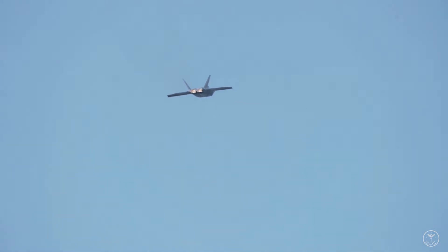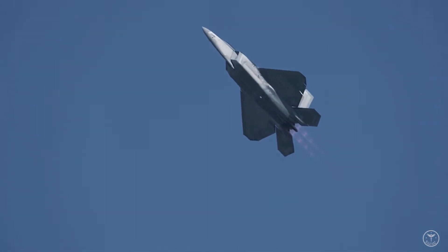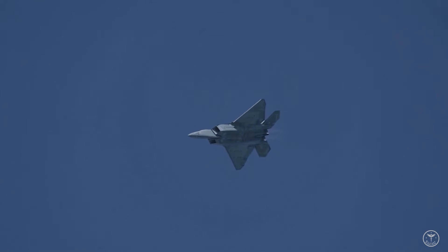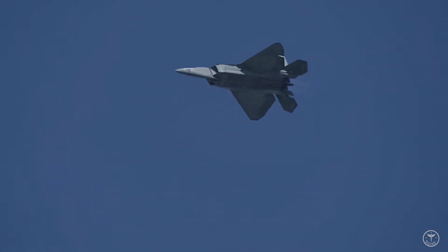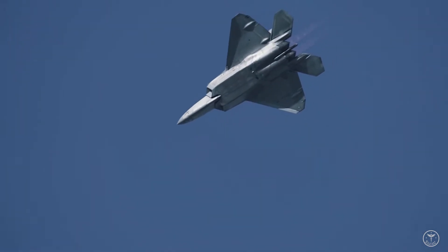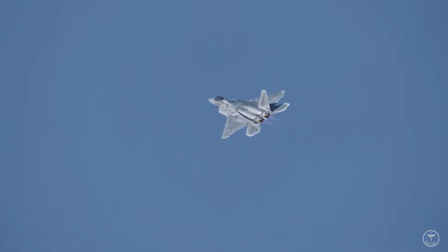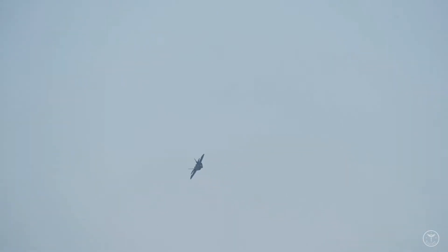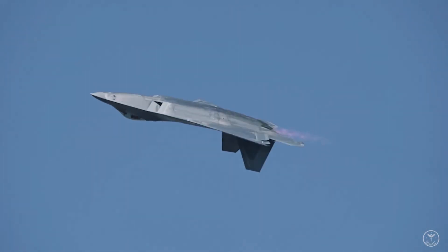The United States Air Force had originally planned to purchase 750 Lockheed Martin F-22 Raptors — the twin-engine, all-weather stealth tactical fighter aircraft. However, the program was cut short by former Secretary of Defense Robert Gates to just 187 operational aircraft.